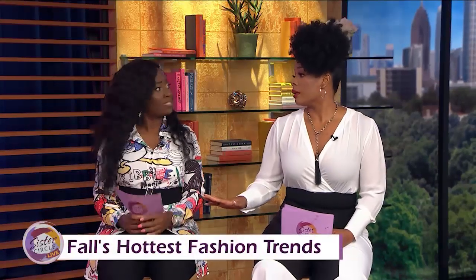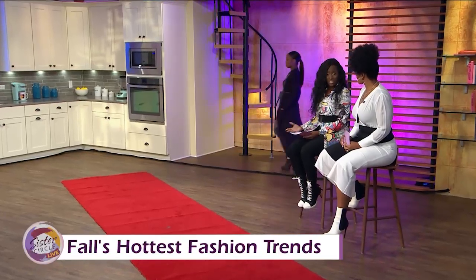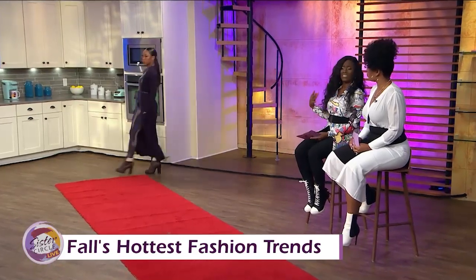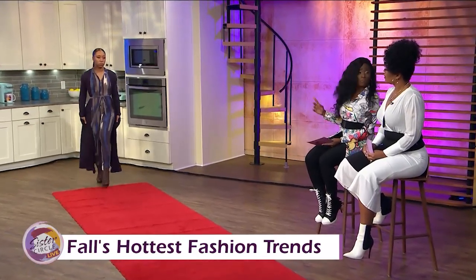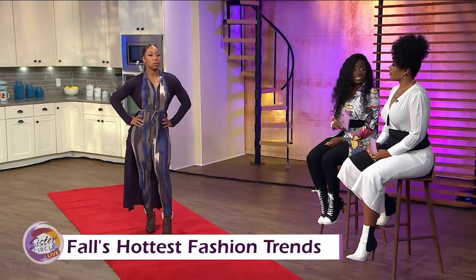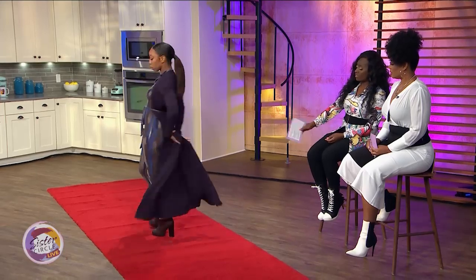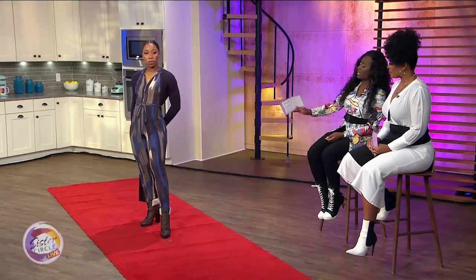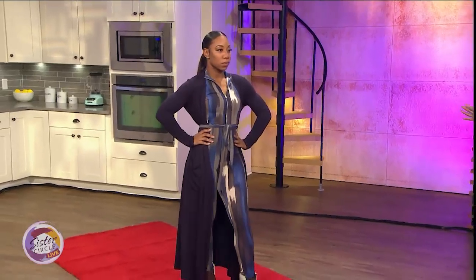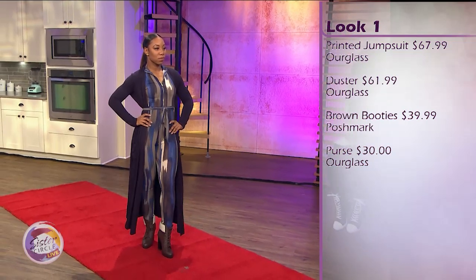The first look is a jumpsuit. What I like about this jumpsuit is the colors — it reminds me of water. I love the blue; it has hints of brown with the blue. She's pairing that with a duster. Dusters are so big for fall. And she has those brown booties that are bringing out the brown in the outfit. She looks amazing — this is a perfect fall outfit you can wear anywhere.